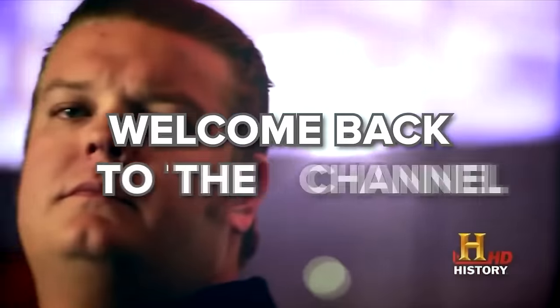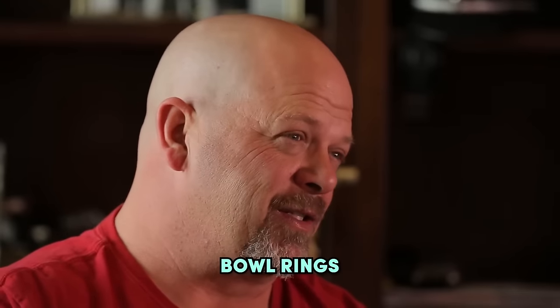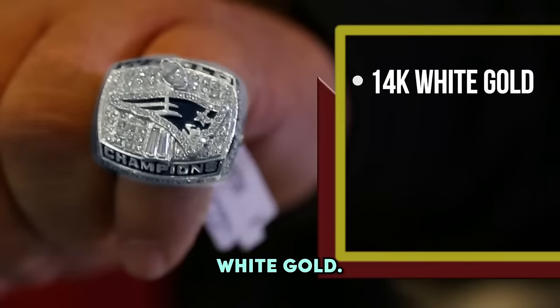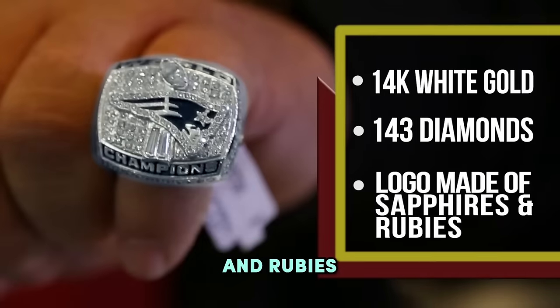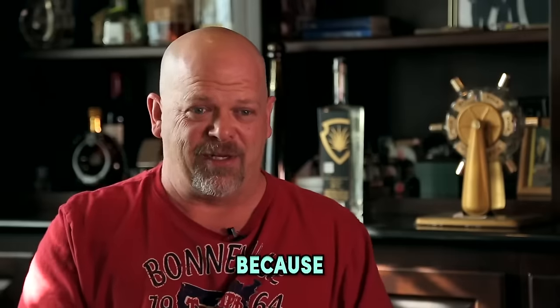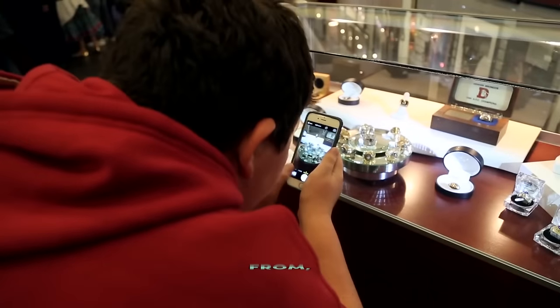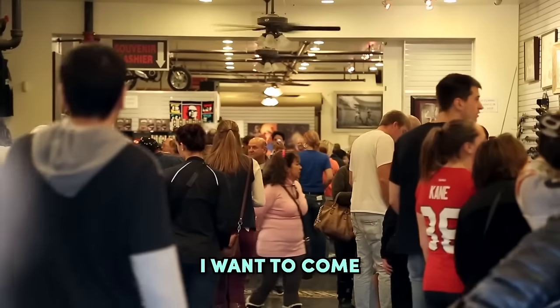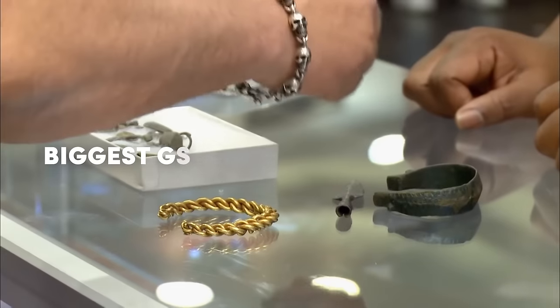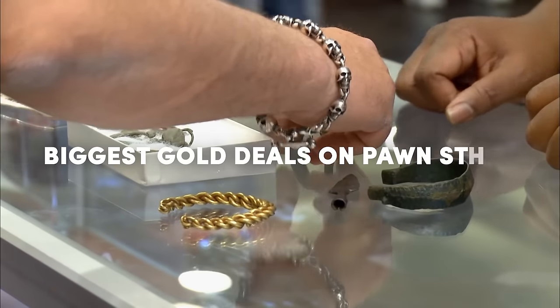Good day folks and welcome back to the channel. To me it's one of the coolest Super Bowl rings there ever was — 14 karat white gold, I think there's 143 diamonds, and they use sapphire and rubies for the logo. I don't want to sell it because someone will come in from Boston, say hey he's got a Super Bowl ring in the showcase, go home, tell his friends, and they'll want to come in the pawn shop and see it. One of these days I'm going to sell that thing when he's not around. Today we'll show you the biggest gold deals on Pawn Stars.